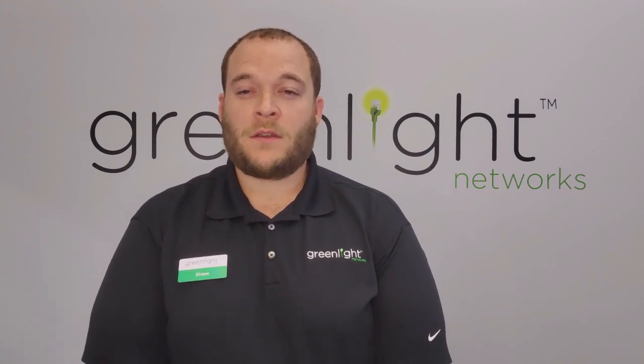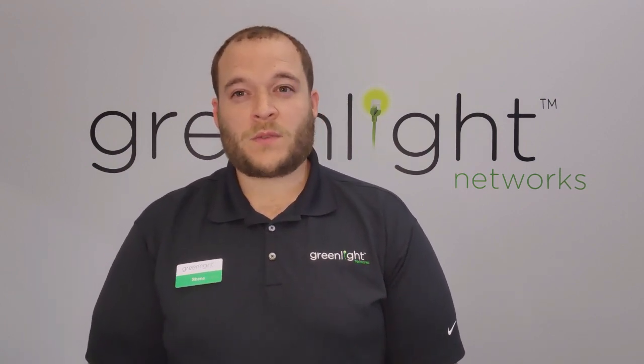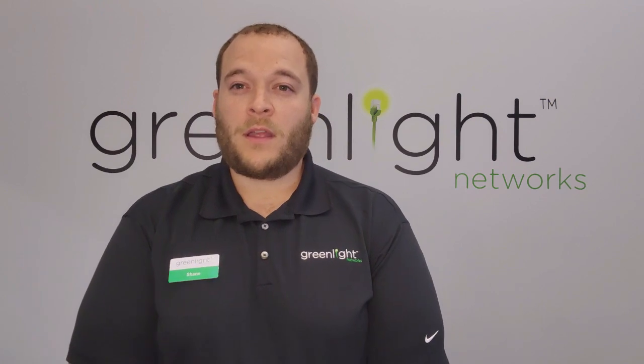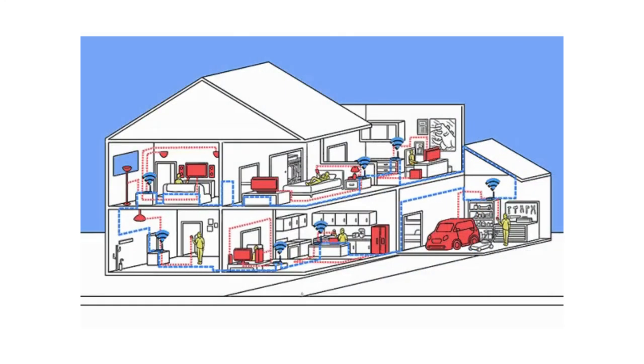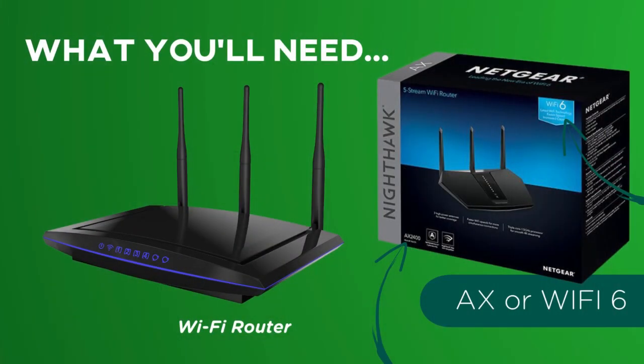For larger homes, or 2,000 square feet or higher, you may want a mesh system. This is a single router located on the main floor of your home with many nodes connected throughout the house to strengthen the signal and provide bandwidth to all of your devices.